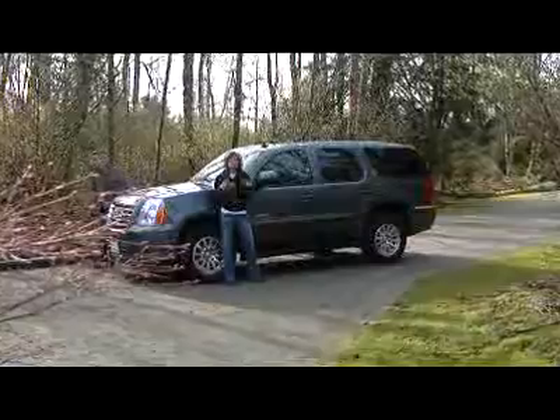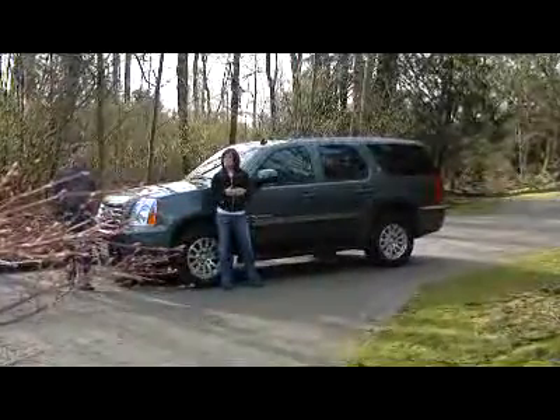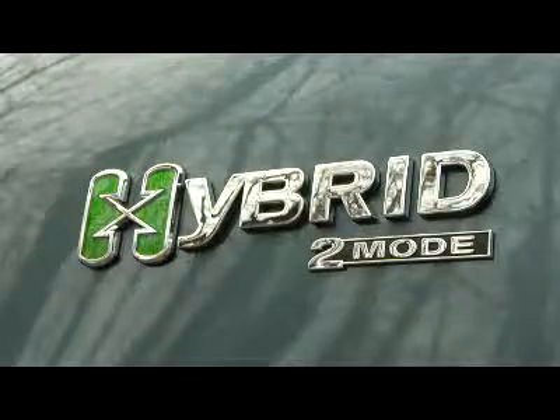GM has introduced their two-mode hybrid system, which essentially combines the two systems into one. It's available on the GM full-size pickup trucks, the Chevy Tahoe, the Cadillac Escalade, and this GMC Yukon.